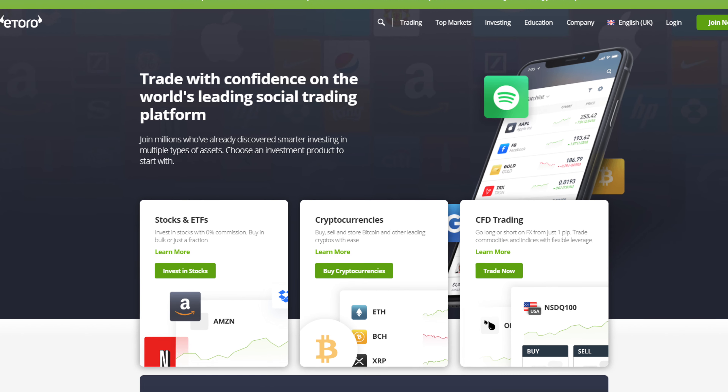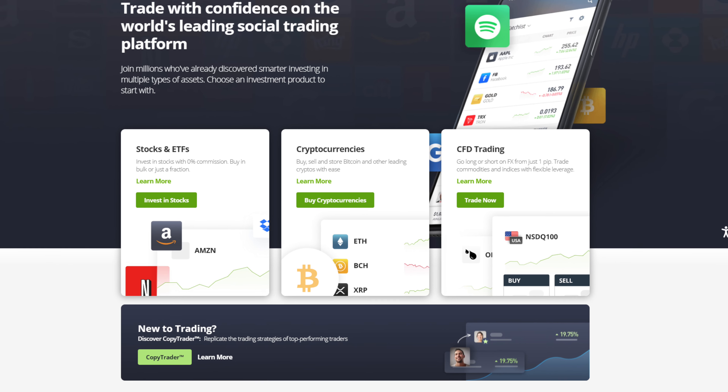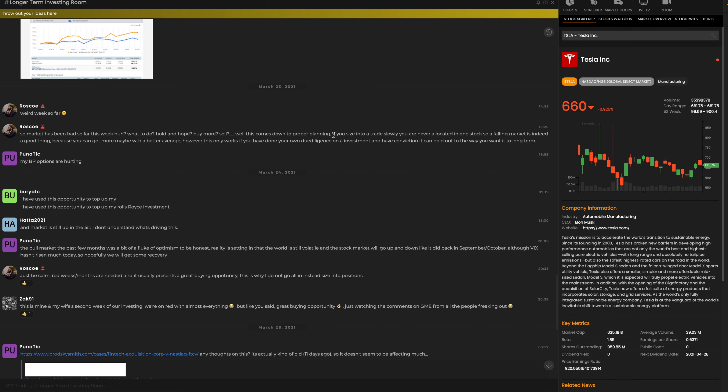If you are looking for a broker from the UK, one of the ones I'm going to talk about in just a second is eToro, and if you sign up via the link on the pinned comment you get access to the LWT eToro chat room for life if you go via that link, deposit, and make a trade.